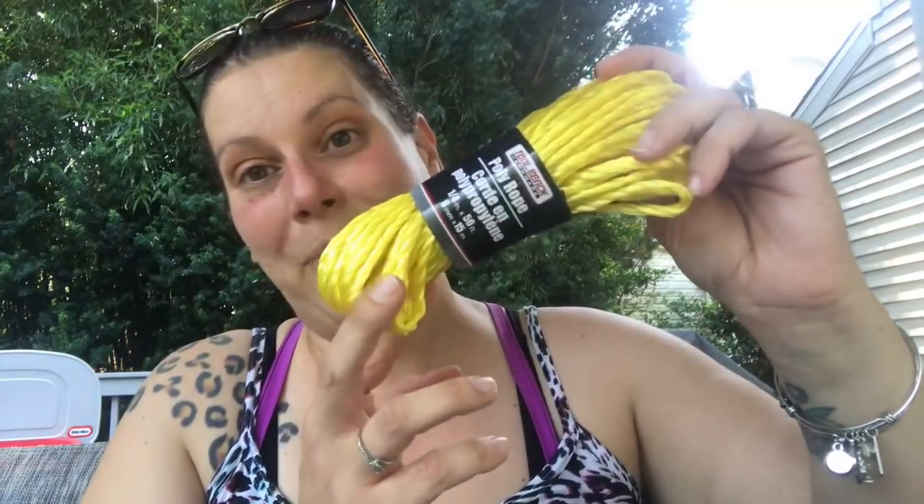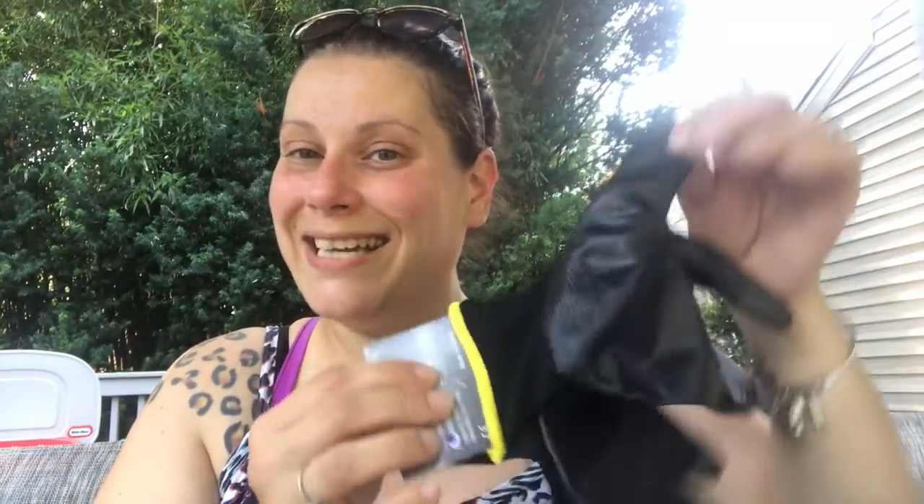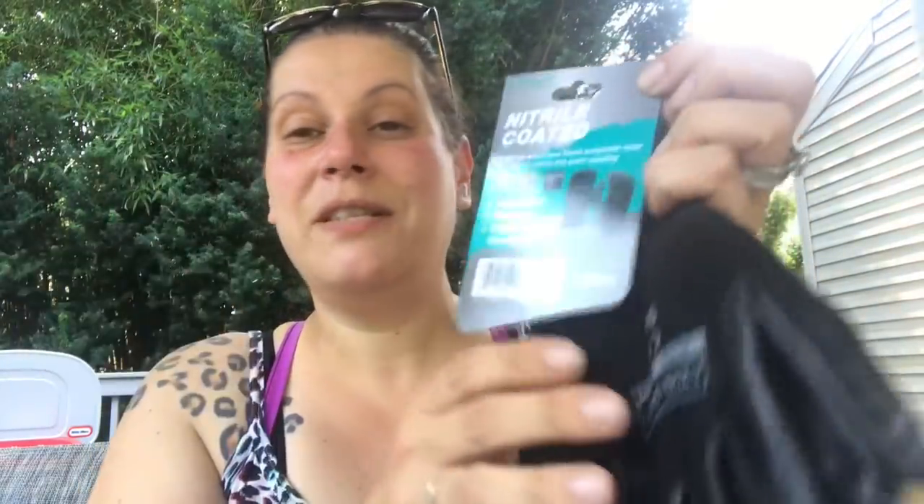A must for any bug out bag is poly rope, so I got 50 feet of poly rope from the tool bench section in yellow. I also picked up another pack of these nitrile coated packing and receiving gloves by Azusa Safety — one of those to throw in the bug out bag as well. And I picked up one of these little disco lights to throw in the bug out bag too — it comes with the little button cell batteries already in there.